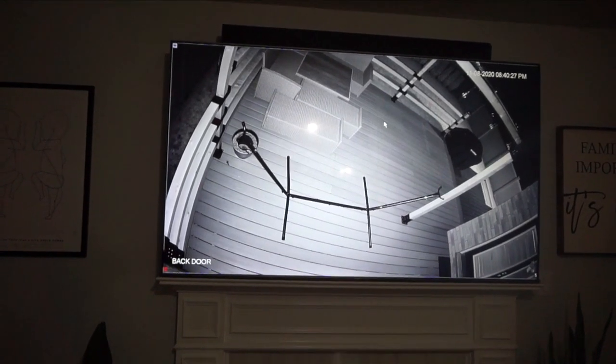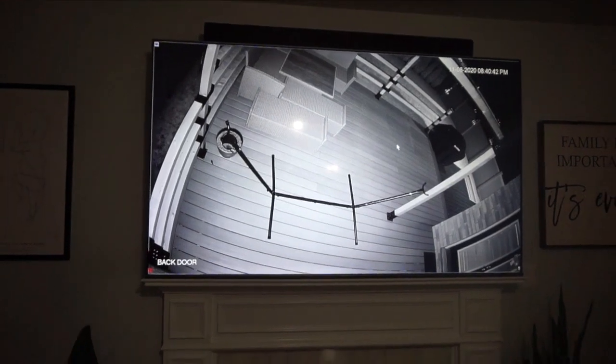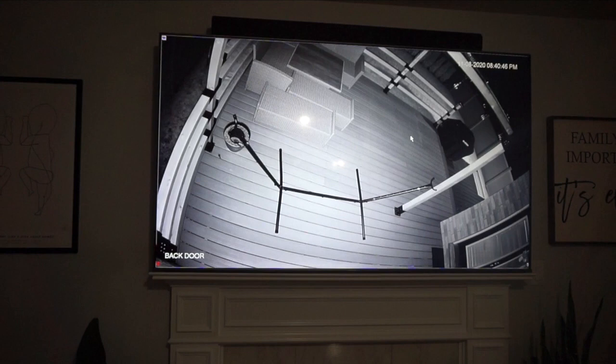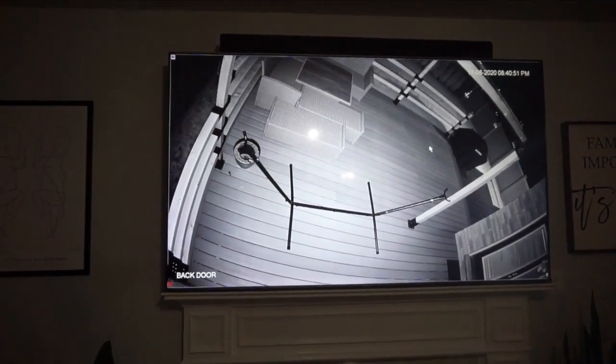We're in the middle of November, so outside is incredibly dark — daylight savings was just last week, our times went back. At 8:40 at night, this is what we're seeing on our camera.